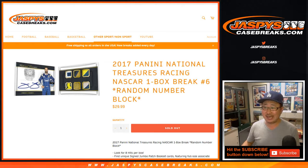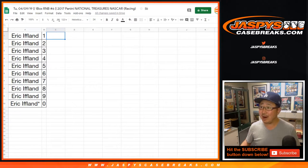Good evening, everyone. Joe for jazpyscasebreaks.com with 2017 Panini National Treasures Racing. One box, random number block, break number six. Big thanks to Eric.